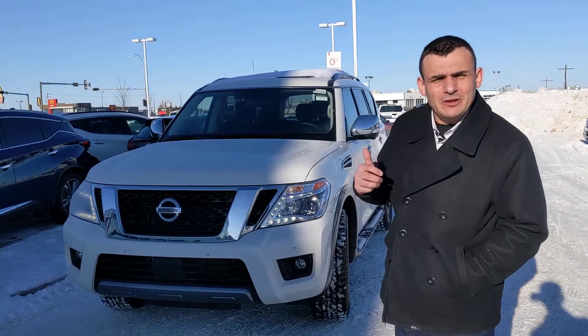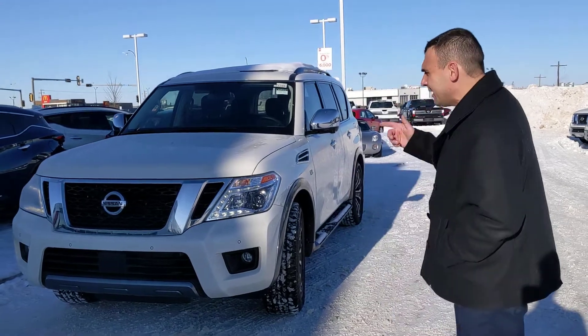Hello again, Vanessa. Sal here from LA Nissan. As you can see behind me, we found that 2019 Armada demo in pearl white.